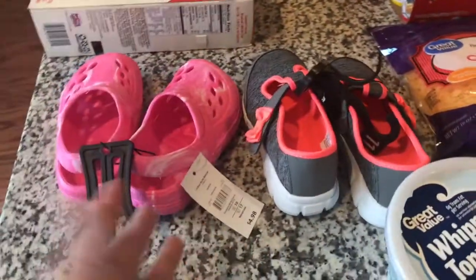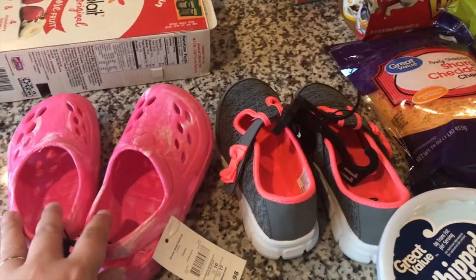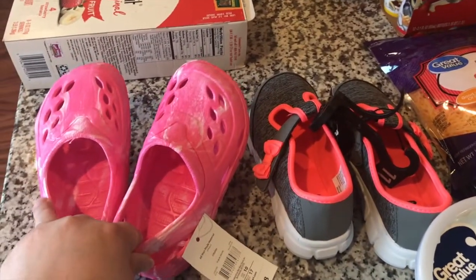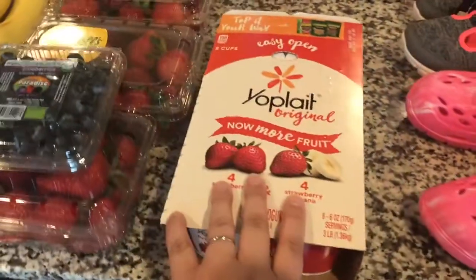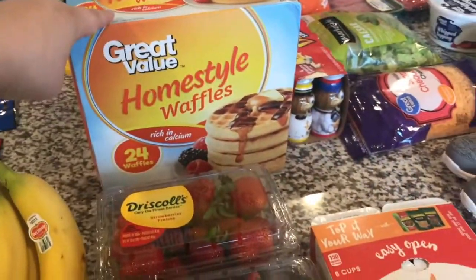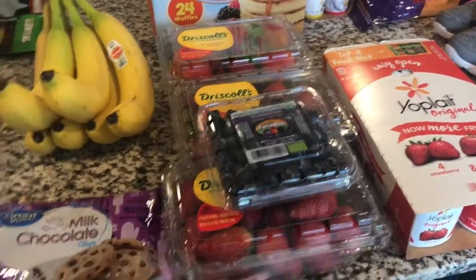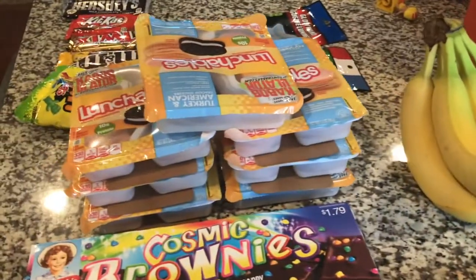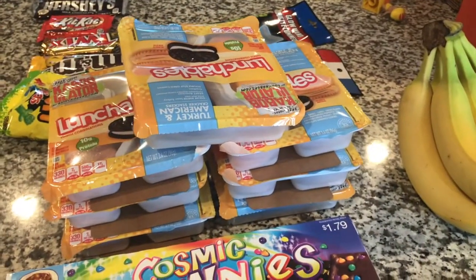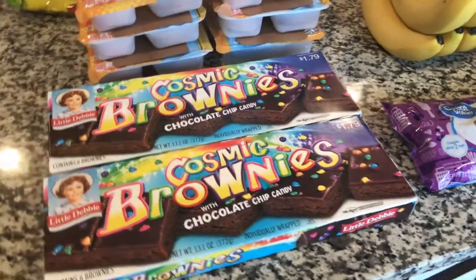It being Walmart, you know there's always some miscellany that gets purchased. Joanna needed new shoes — we had gotten shoes for her last week but they were too big, so we exchanged them while we were there. Yoplait yogurt for Melanie and myself. Giant box of waffles here in the back. Strawberries and blueberries for that dessert I'm making. Chocolate chips, bananas. A whole bunch of turkey and American cheese Lunchables for Joanna. Some cosmic brownies because they're yummy.